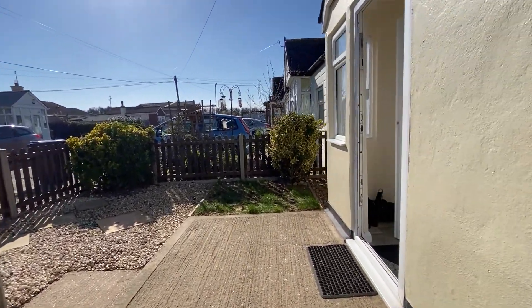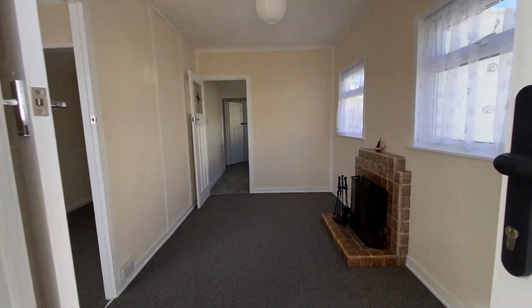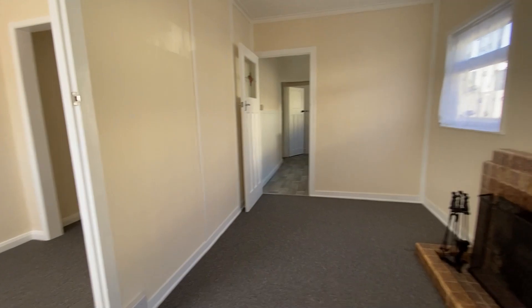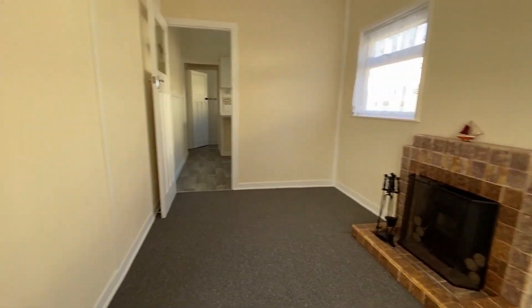Number 12 Austin Avenue is a semi-detached bungalow of light construction which has recently benefited from being redecorated and newly carpeted. The property offers a lot of potential here, so it's ripe for you to change into exactly the way that you'd like it to be.